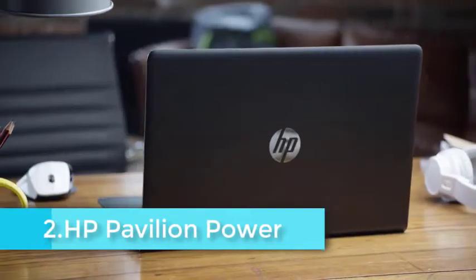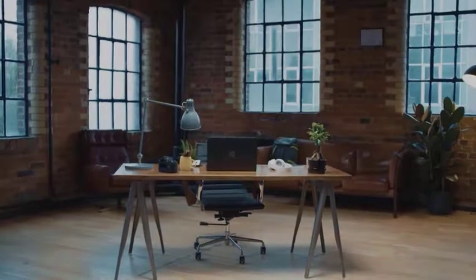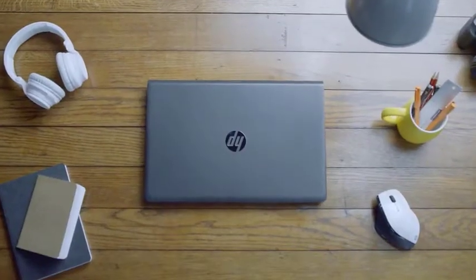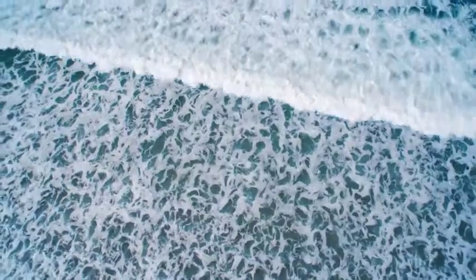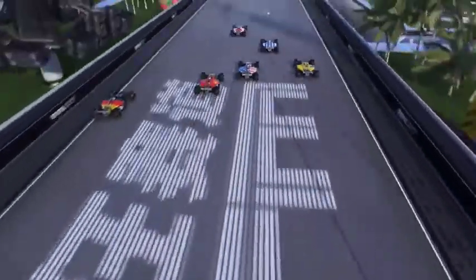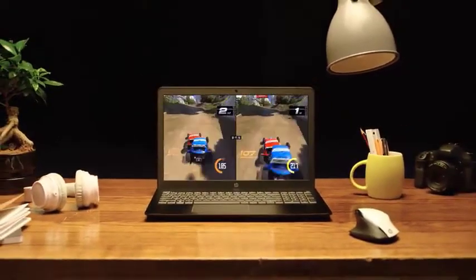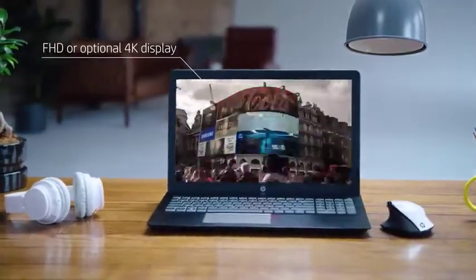HP Pavilion Power is the best laptop for gamers who never compromise on specifications. A quad-core Intel Core i7-7700HQ processor is the processing unit of this laptop, with a 2.8GHz clock speed. 16GB DDR4 RAM supports the processor for fast execution of programs. The combo storage includes 128GB SSD and a 1TB mechanical hard disk, making this an ultra-fast laptop especially for playing games. NVIDIA GeForce GTX 1050Ti, a dedicated graphics card with 4GB VRAM, handles graphics processing on this laptop.